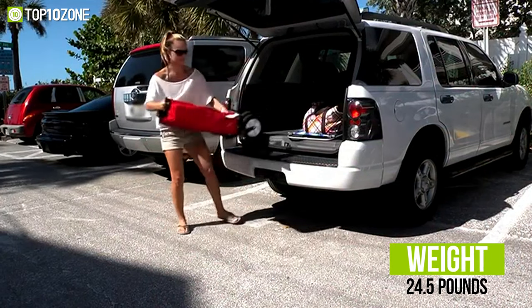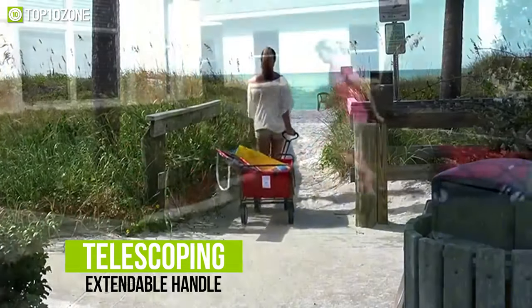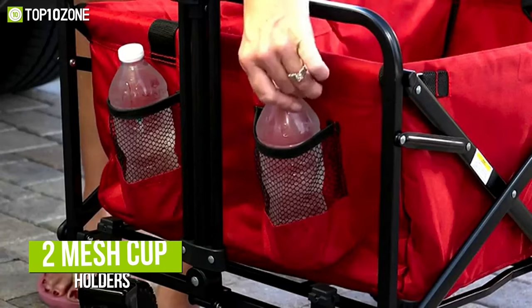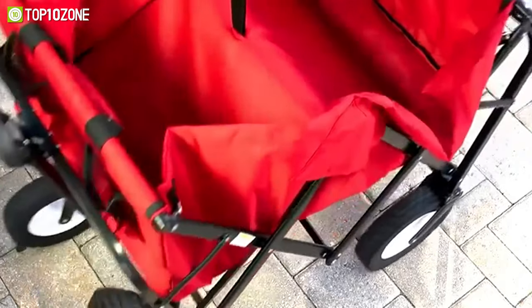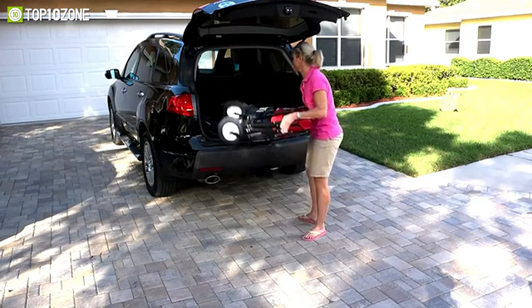It weighs approximately 24.5 pounds and has a telescoping extendable handle that locks and stretches for easy transport across various surfaces. There are also two mesh cup holders that can be found on the wagon for holding your beverages safely. In short, the Maxport's WTC111 is simple and adequate for all your adventures and event planning needs.